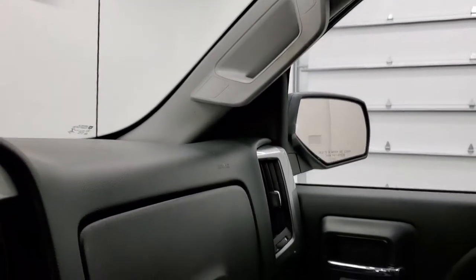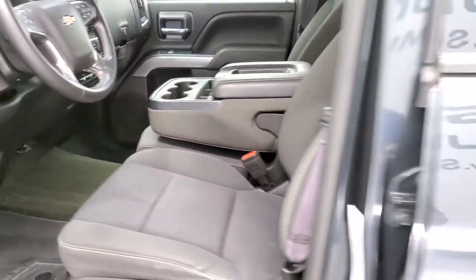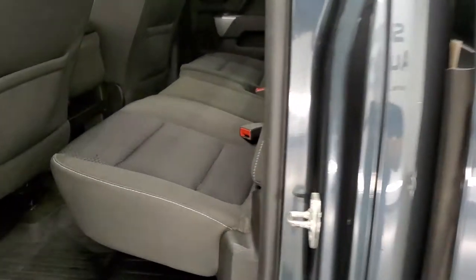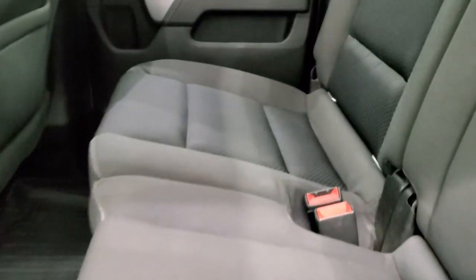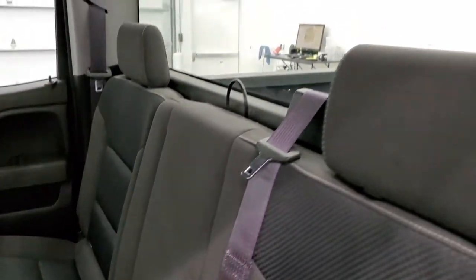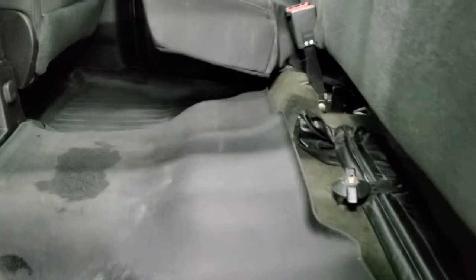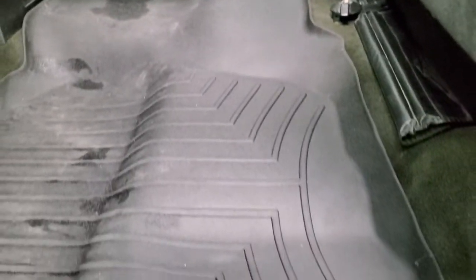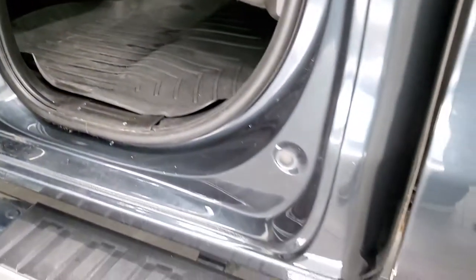We'll take a quick look at the back seats and then start it up and check out under the hood. The back seats are just as nice as the front seats, no rips or tears. It does have the latch child safety system for car seats and a fixed glass rear window. You get the WeatherTech all-weather floor mat across the back as well, and side curtain airbags on this truck. The bottoms of the doors all look really good.